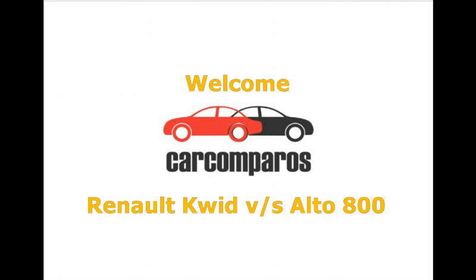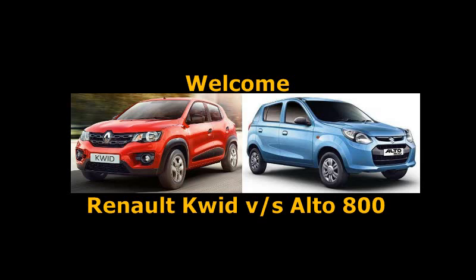Welcome to the Car Comparos. Today we will be comparing the Renault Kwid vs Maruti Suzuki Alto 800.